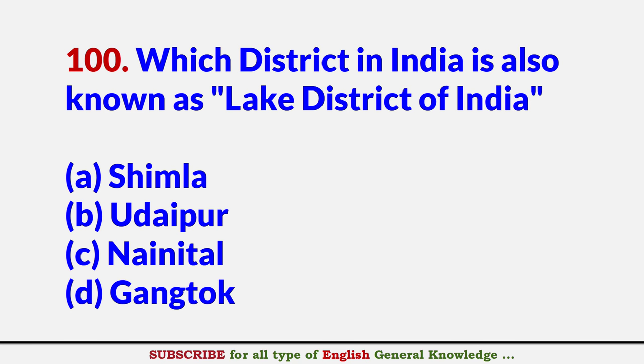Which district in India is also known as the Lake District of India? Answer C: Nainital.